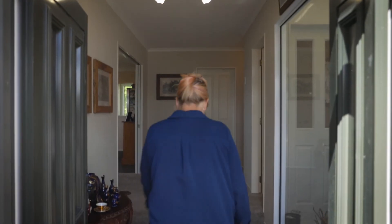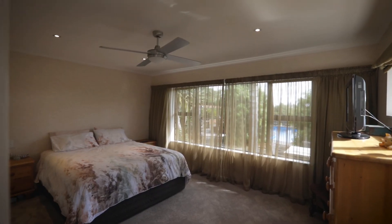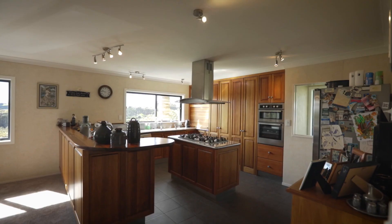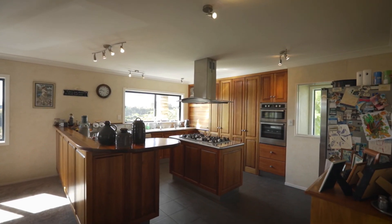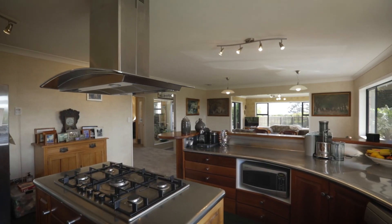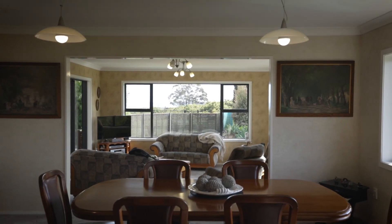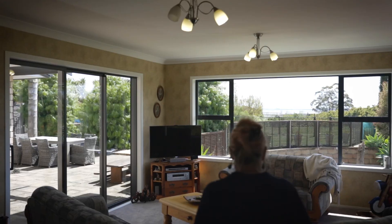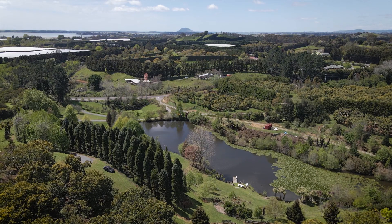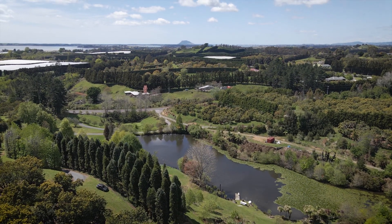This stylish brick home boasts four bedrooms, an office, three bathrooms, spacious living, outdoor flow and a custom kitchen finished in Tasmanian blackwood and stainless. Each room frames the scenery outside with gorgeous views that stretch across the countryside to Tauranga Harbour and beyond.